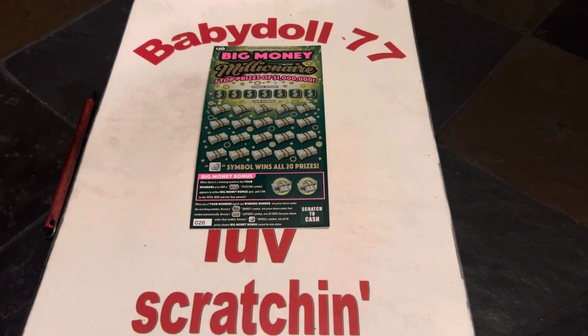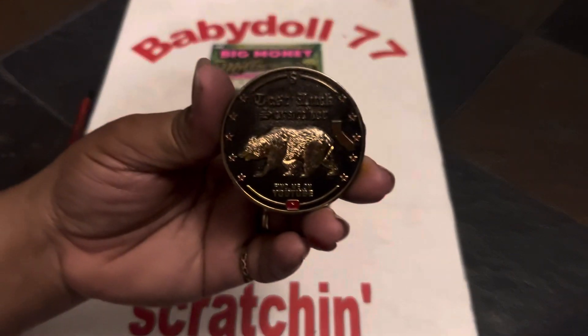Welcome, everybody. The dollhouse is open. Let's scratch and win. We are scratching today with Tesla Scratcher.